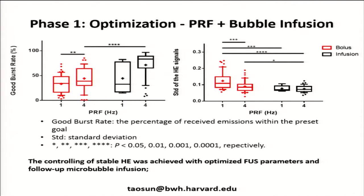The first step was to look at different parameters. We counted the rate of harmonic emissions within the goal we set, as a function of PRF, and also compared bolus injection versus continuous infusion using a mixing injector we built. We found better controller performance at the higher repetition frequency, with a higher percentage of emissions on target, and also with infusion. That makes sense — with a bolus, it clears out and the signal starts to drop. We used this to pick the optimal parameters for the rest of the study.